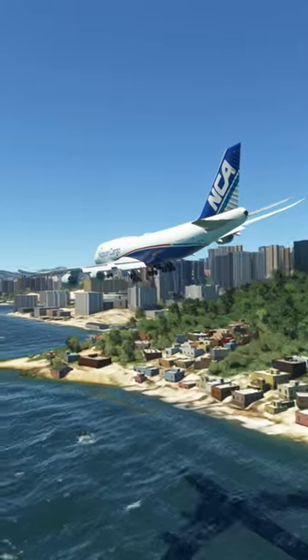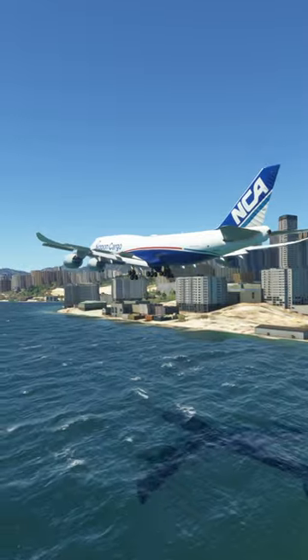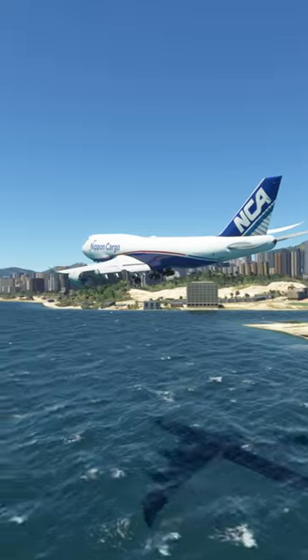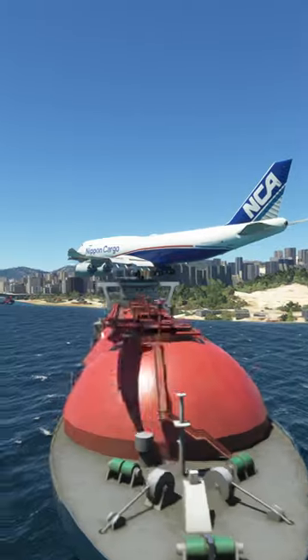Nupon Cargo 1021 is 3 miles southeast, 300 feet, with Gulf, to land. Nupon Cargo 1021, Tower. Altimeter 29.9, 21273 at 24. Fly straight in runway 3-1.